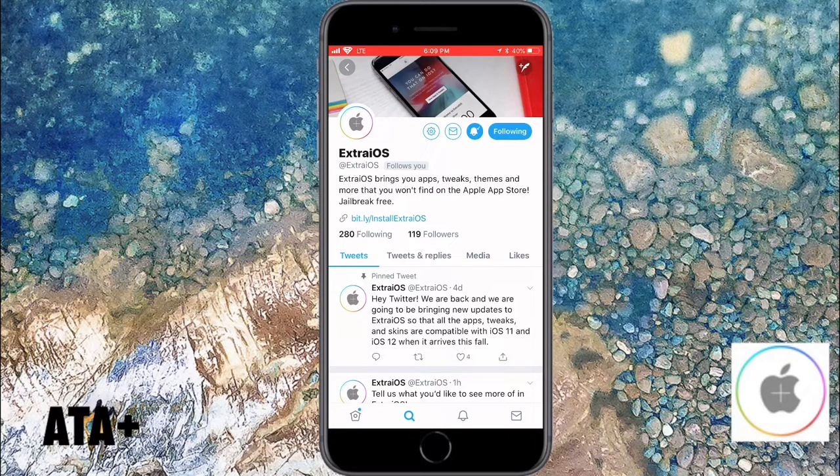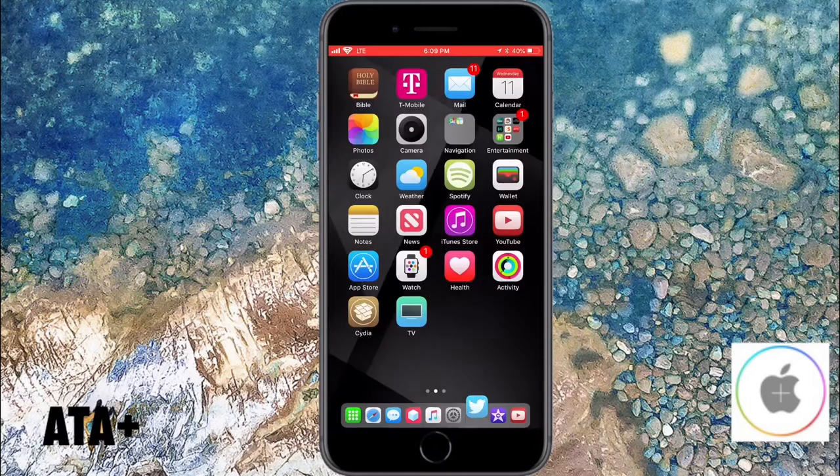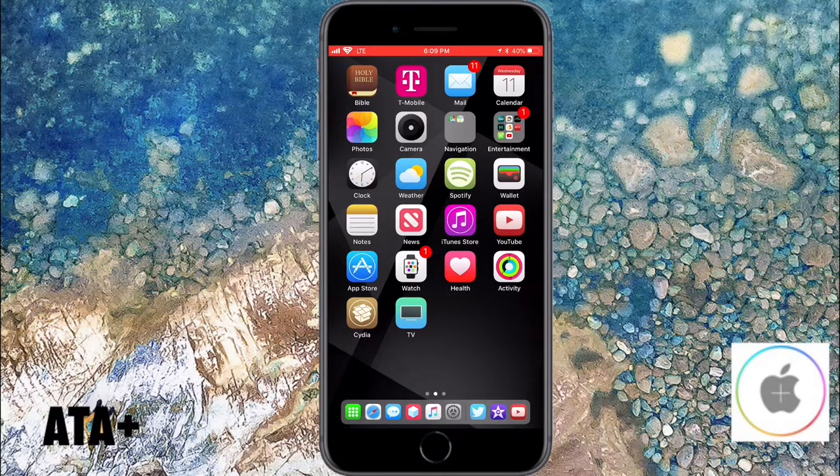Make sure you check out their Twitter page, follow them, and give that bell a ring because they are doing a great job. There's a lot of hard work being poured into this site and you can really tell these guys are going to go really far. Please check out Extra iOS — they're a great site to go to, so bookmark them and make sure you save them.